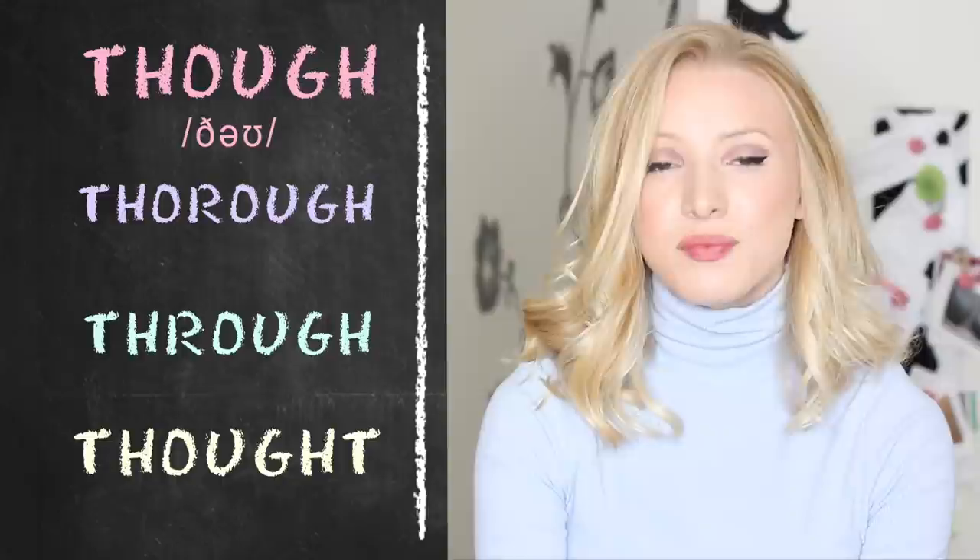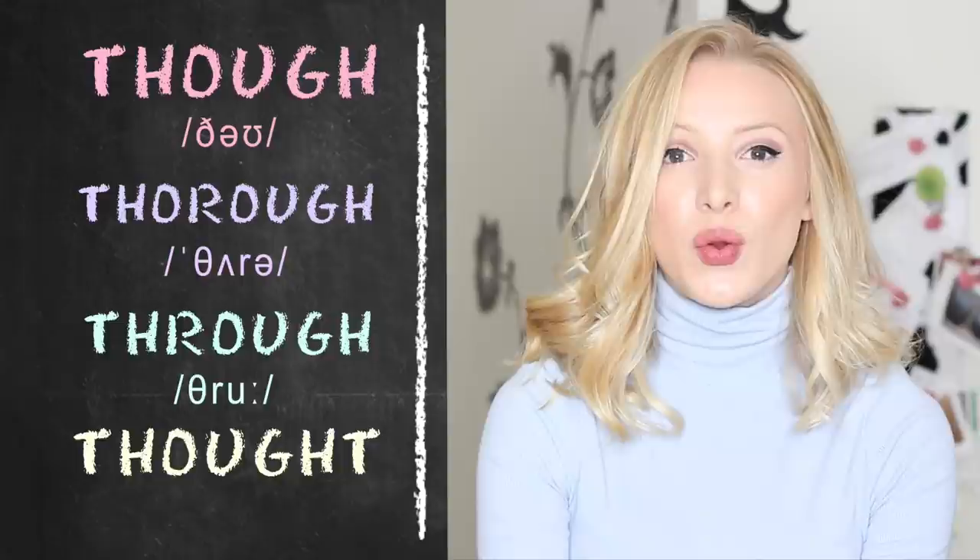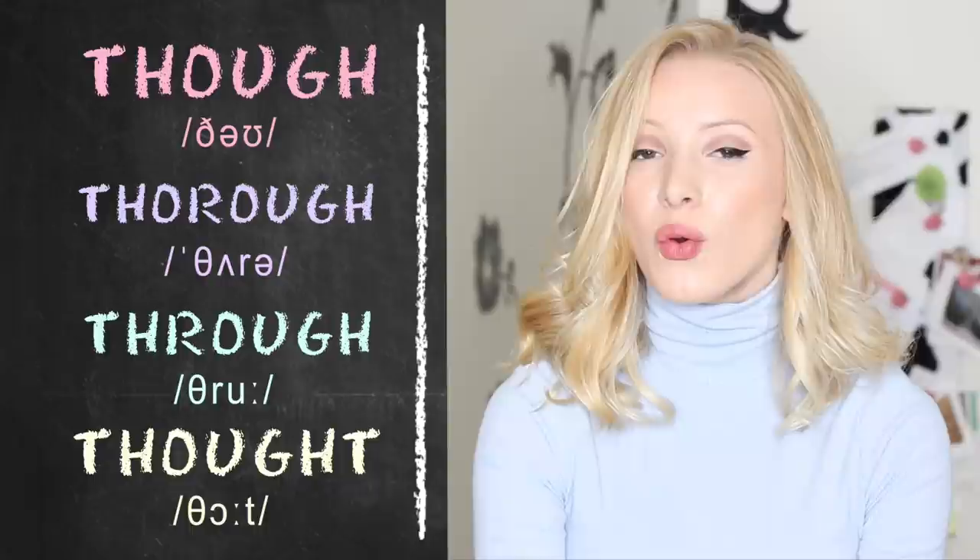So today we are looking at these four words here. Let's look at the first one: 'though.' Then we have 'thorough.' And then 'through.' And finally 'thought.'